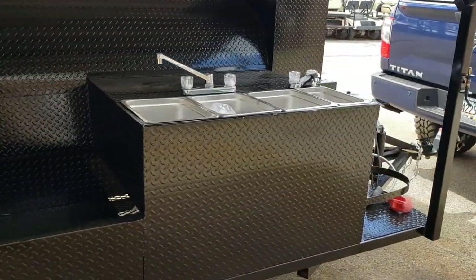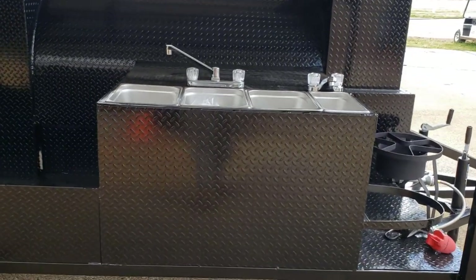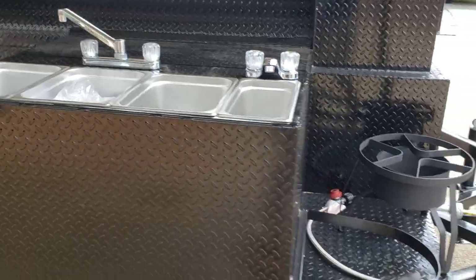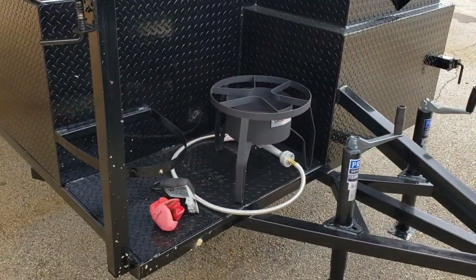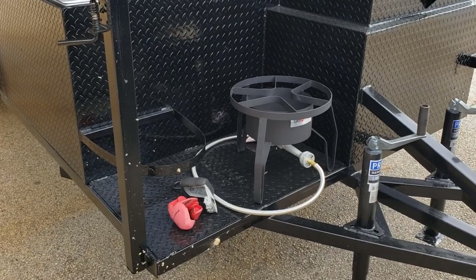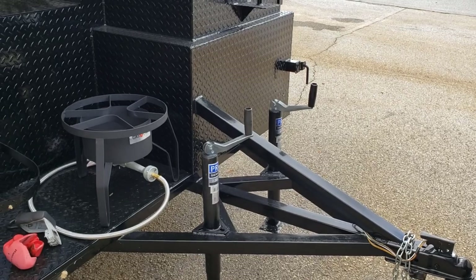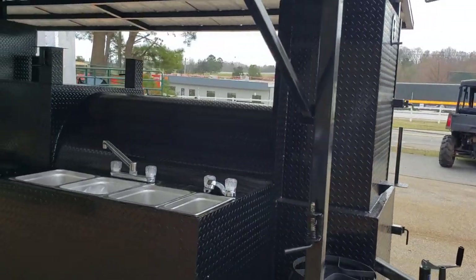To top it off, it has a sink with running hot and cold water — a triple sink with a hand wash station. There's a cubby up here with big monster Cajun fryers for chicken wings, tater tots, catfish nuggets, and Brunswick stew. Also included: double 2,000-pound jacks, a heavy-duty frame, and a paper towel holder.